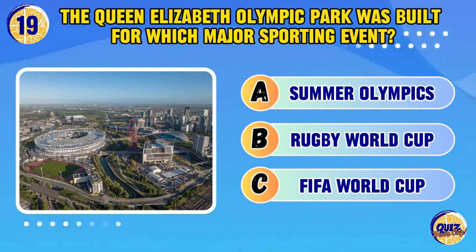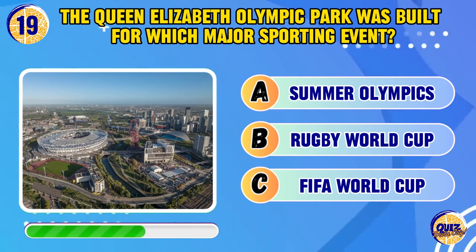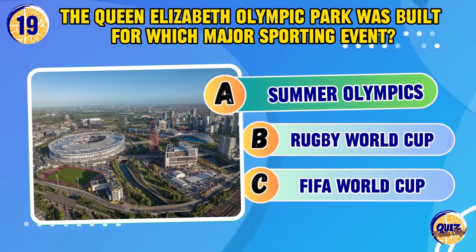The Queen Elizabeth Olympic Park was built for which major sporting event? The Summer Olympics.